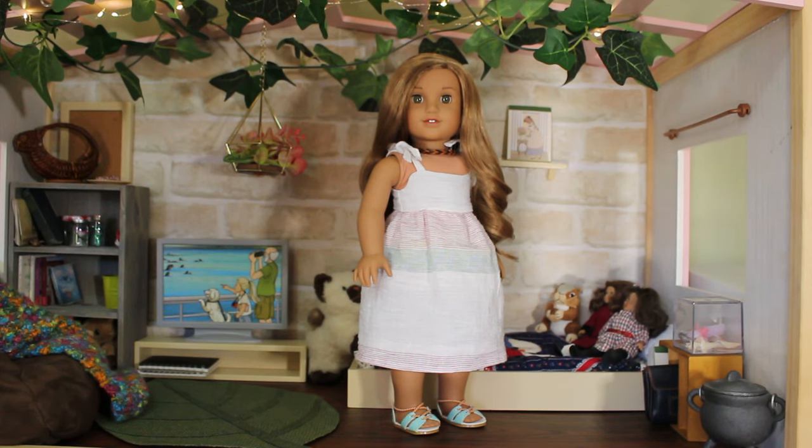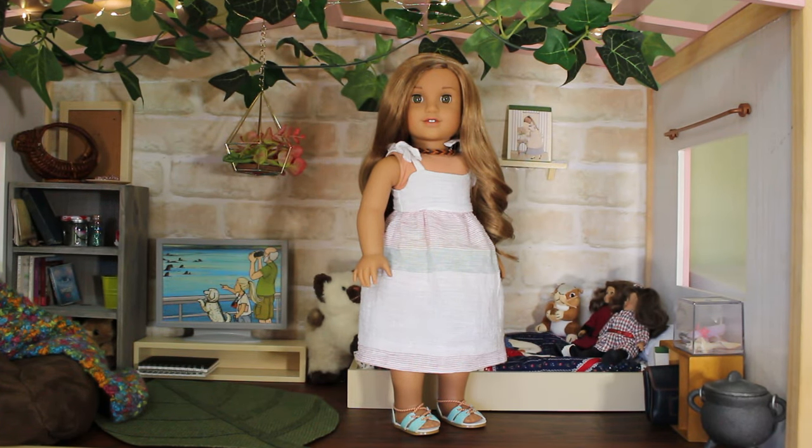The ever beautiful Brielle is wearing a beachy linen dress that I put together two days ago. It's lined at the top and has little tie shoulder straps, and she's wearing her meet shoes. Brielle is Lea Clark, Girl of the Year 2016. Her necklace is one she always wears — it's a human-sized bracelet.